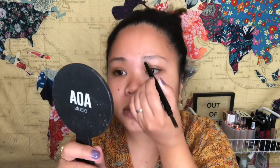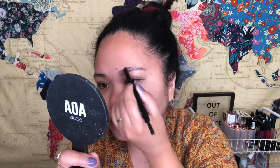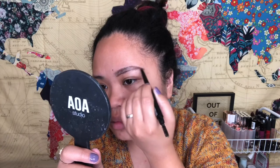I'm going to use this AOA Studio Sculpting Brow Pencil — they are certified cruelty free — and I'm going to brush my eyebrows first. I'm just going to clean up a little bit to reshape them because I'm not really good at doing my eyebrows.